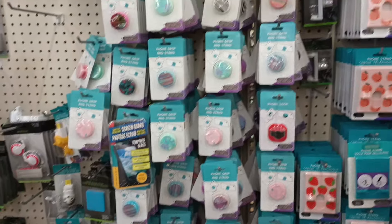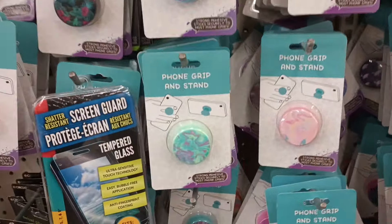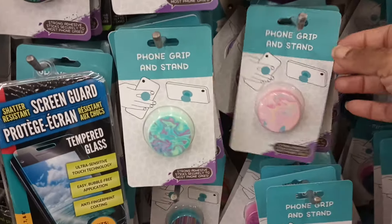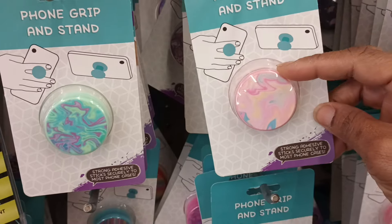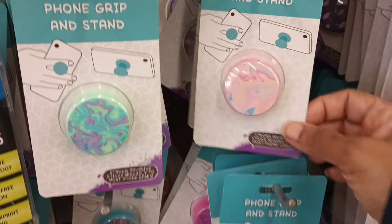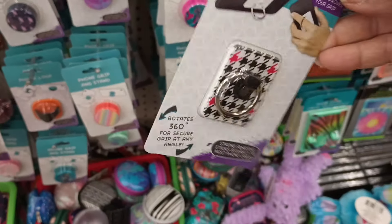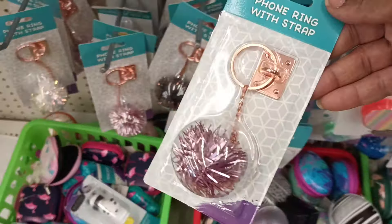I haven't filmed the electronics section in so long. I just wanted to come back to these little phone grips — I love these. I tried one a long time ago and it actually worked better than the ones I paid five or ten dollars for. The little piece on my expensive one came off, but on the Dollar Tree one it actually screws back on. So this is a yes — I love these phone stand grips. They really work, and right now I'm actually using this kind on my phone.